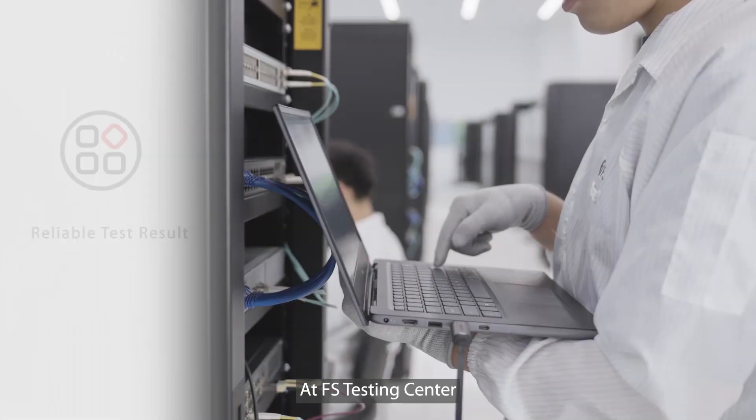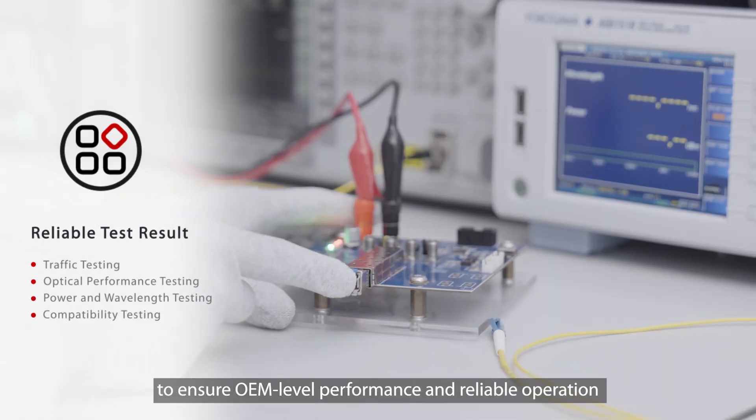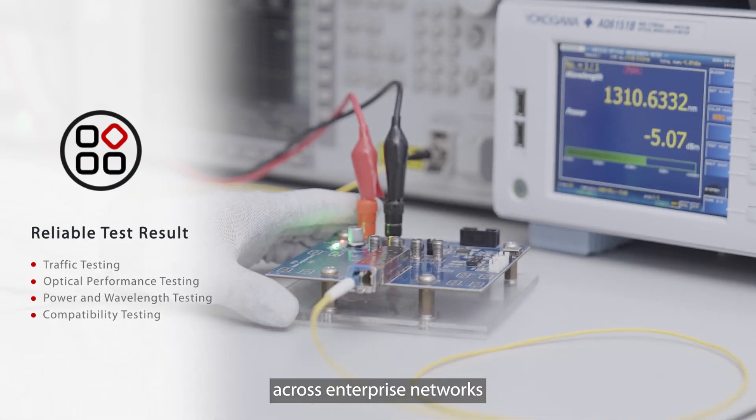At the FS Testing Center, every 10G optical transceiver is validated in real device environments to ensure OEM-level performance and reliable operation across enterprise networks.